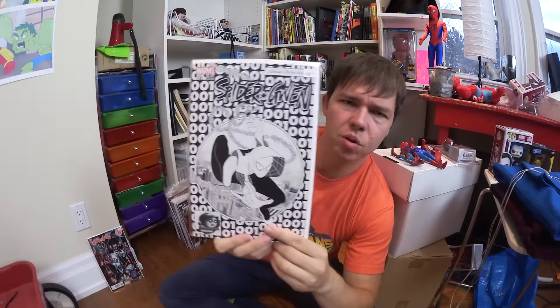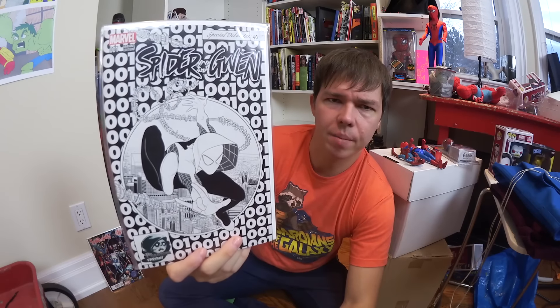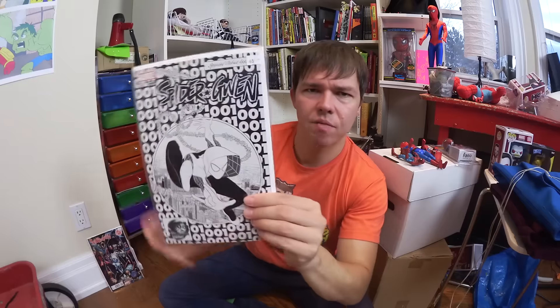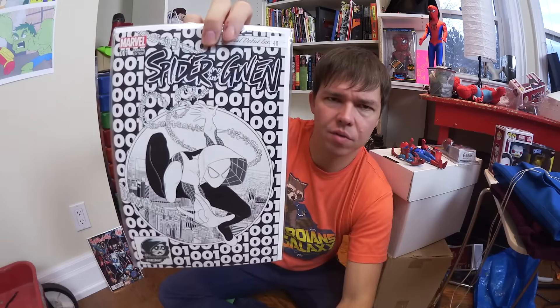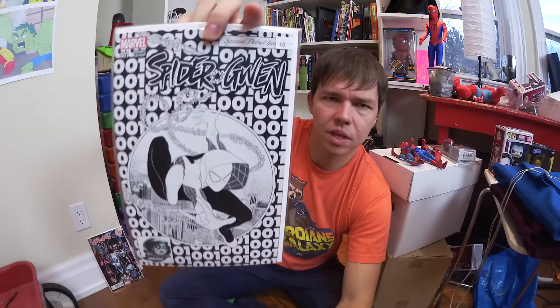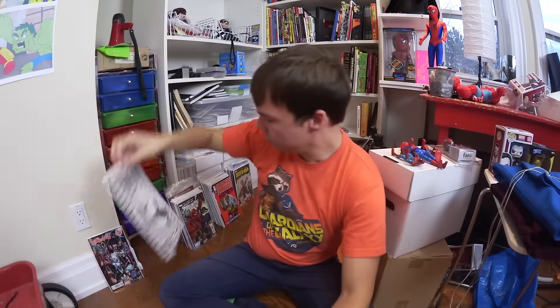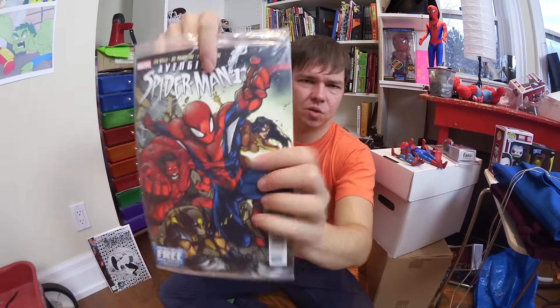This is a sketch variant of Spider-Gwen number one. Anybody who knows comic books knows that the composition and pose of Spider-Gwen is a tribute to a classic Amazing Spider-Man cover by Todd McFarlane. They did a whole series where basically every Marvel Comics series that month had a variant cover as a tribute to that old Spider-Man cover. They had the full color version and the black and white sketch variant — there are only 1,500 of these.